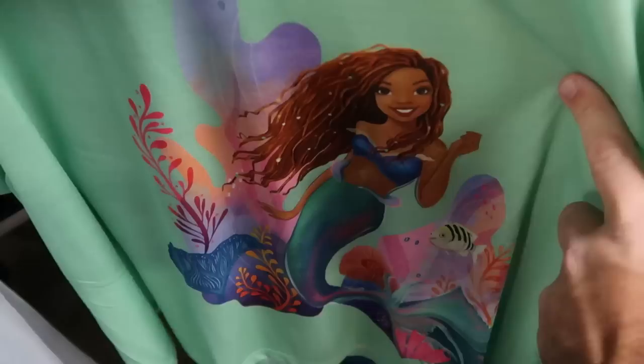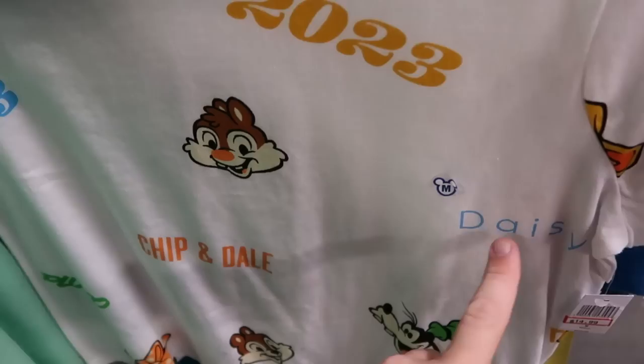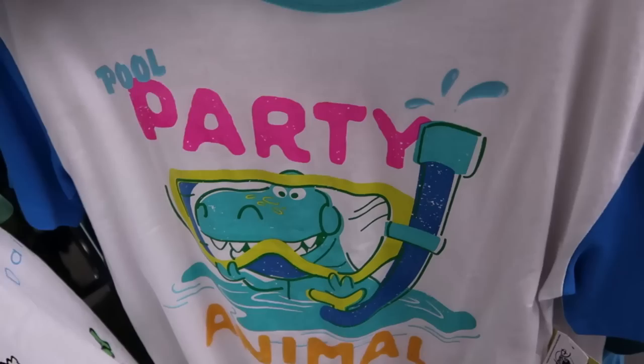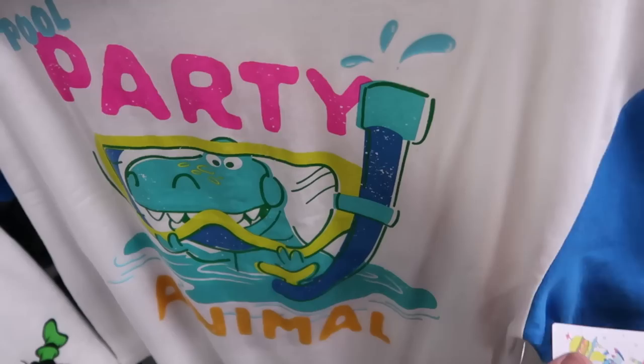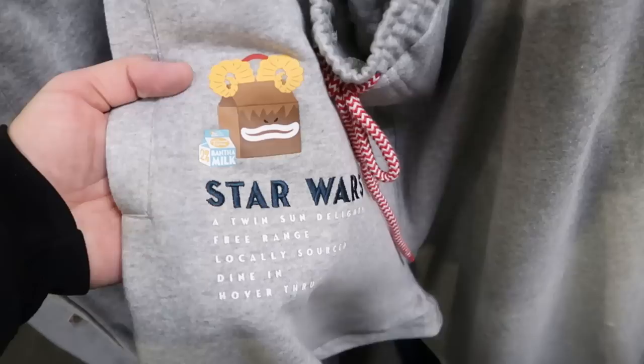They still have live action Little Mermaid t-shirts with Princess Ariel. They have 2023 adult size shirts with Daisy, Chip and Dale, and Minnie Mouse — 14.99. Right behind there is the 'Pool Party Animal' with Rex from Toy Story graphic t-shirts — 14.99 from 25. In the adult section they have assorted sweatpants including the Bantha Burger Star Wars ones with Star Wars, bantha milk, the milk burger and fries — 20 dollars from 50.